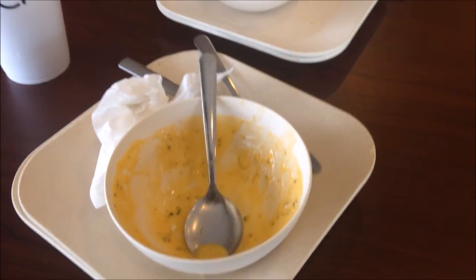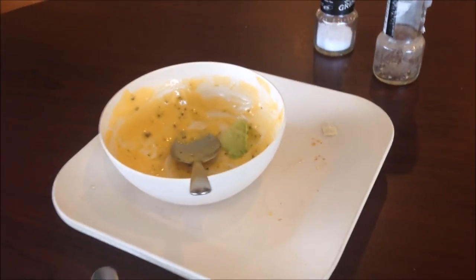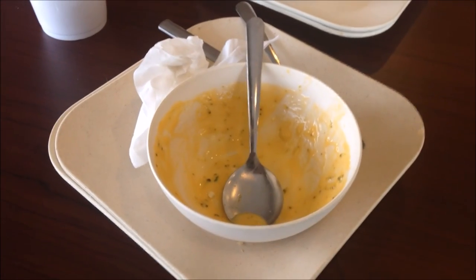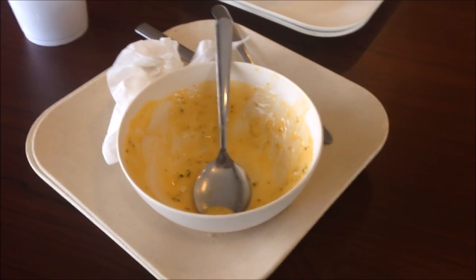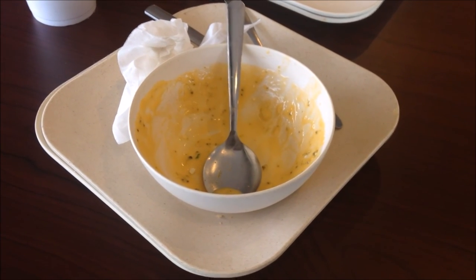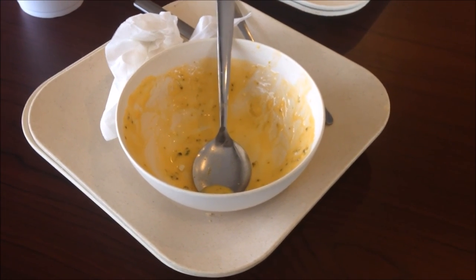All right guys, we're all finished. Lunch was amazing — plates and bowls are empty. That salad was on point. Oh my god, that turkey was to die for, so tender and juicy and succulent. The fresh fruits just topped it off. I didn't even use the dressing. Come check out Crispers, they're also hiring. All right, we're out.